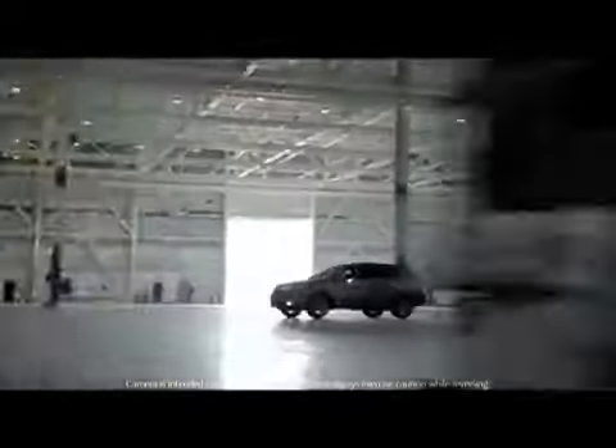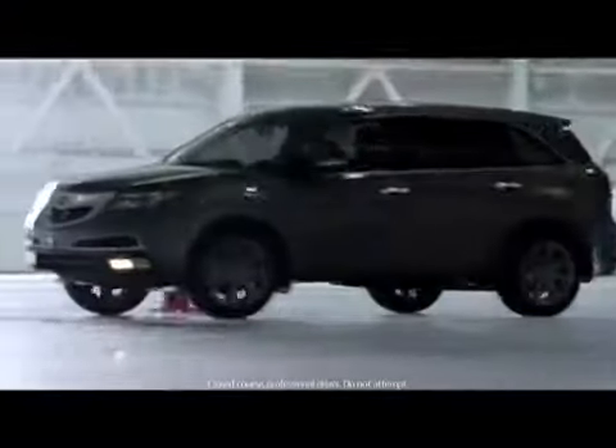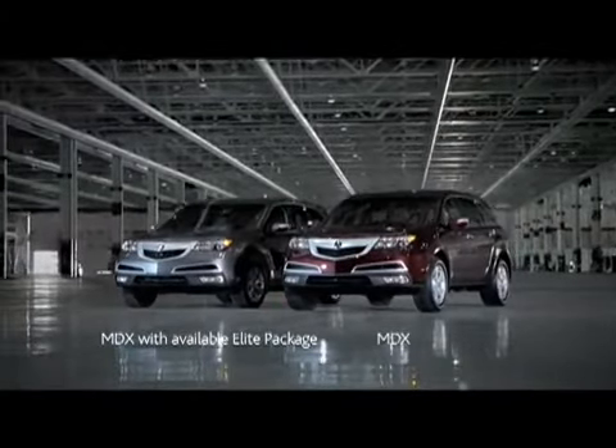The MDX also features an available multi-view rear camera, because performance shouldn't be limited to just going forward. The restyled Acura MDX — discover it in a test drive.